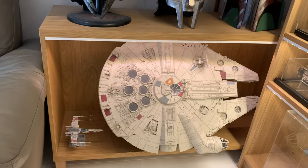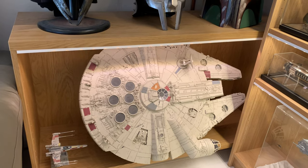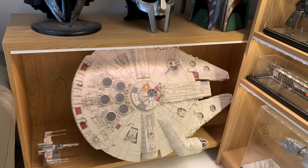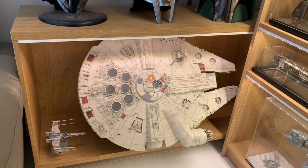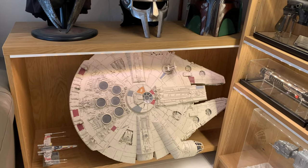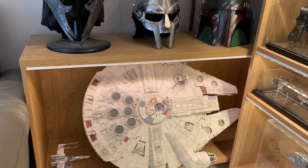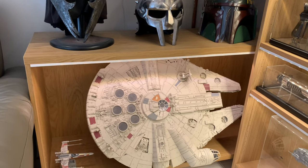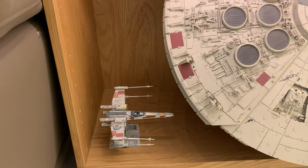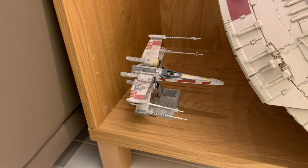Below that we've got the DeAgostini Millennium Falcon part build. It's not finished - there's a lot of things still to finish off on it and a lot of paint to go on. I haven't even begun painting it and I really don't know when I will - it's a big job. I don't have a workshop or any real space in the house. There'll come a point where I take it out of the cabinet and do some work on it. And down there we've got a Bandai X-Wing which has been painted and weathered. It's a great little thing - very low cost, I think it cost about £15 for the model kit. It was a lot of fun to build.